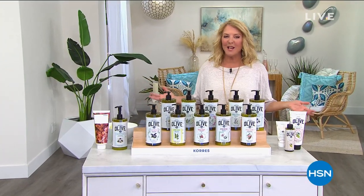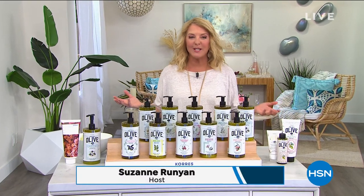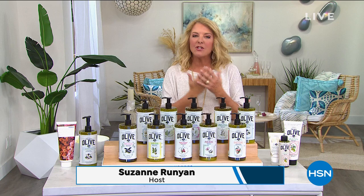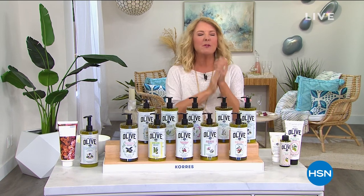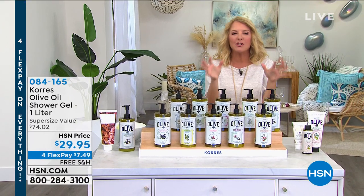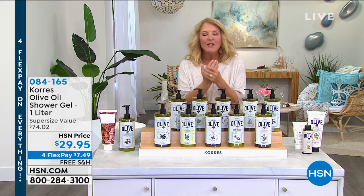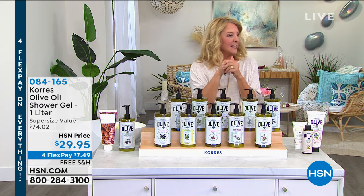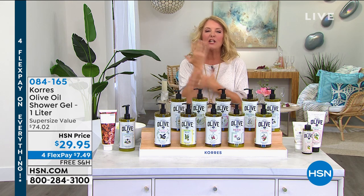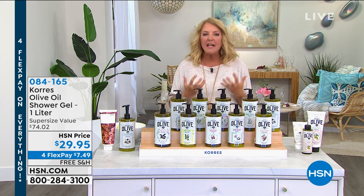You're watching HSN, and I'm Suzanne Runyon — it's all about beautiful skin. If your skin's having a tough winter, it has been so freezing cold. My brother keeps updating me on snow in Ohio; even our caller last hour in Texas said they're getting snow tomorrow. Our skin really craves just that drink of goodness, and that's what Corés is all about.